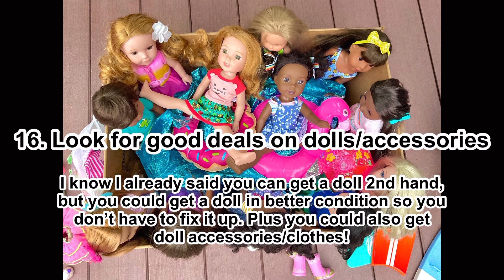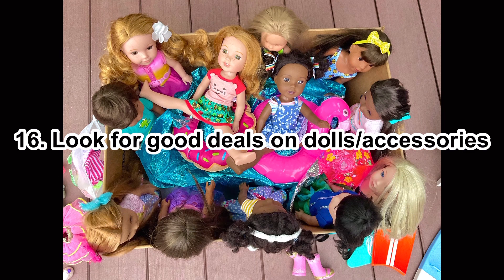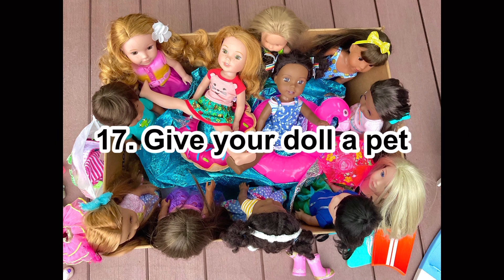Number sixteen: look for good deals on doll stuff and dolls on places like Mercari, eBay, or Facebook Marketplace. You can find really good deals on dolls and accessories. I've gotten many of my dolls from eBay. You can also get doll clothes there — it's secondhand so it's more sustainable, and you get it for a deal.